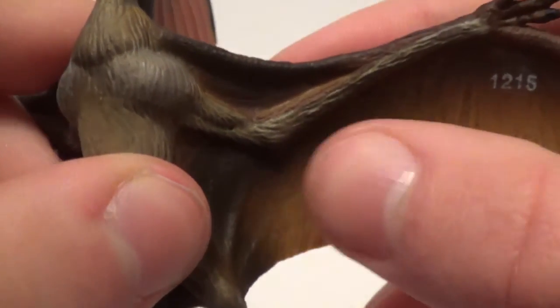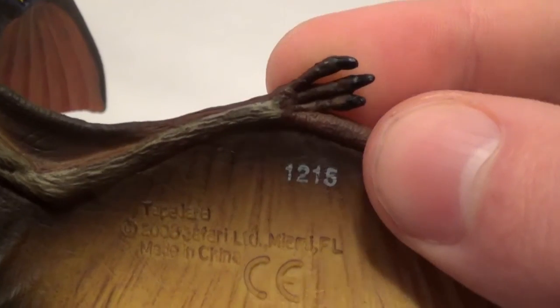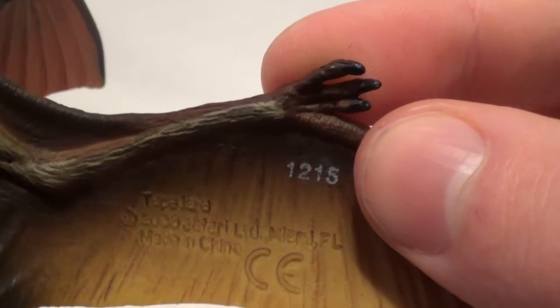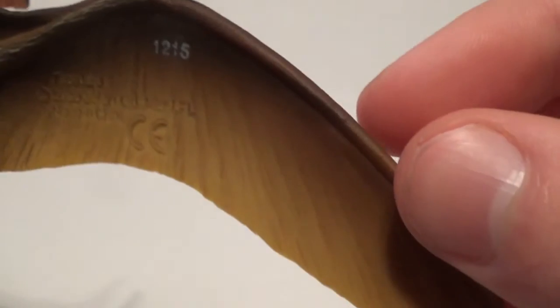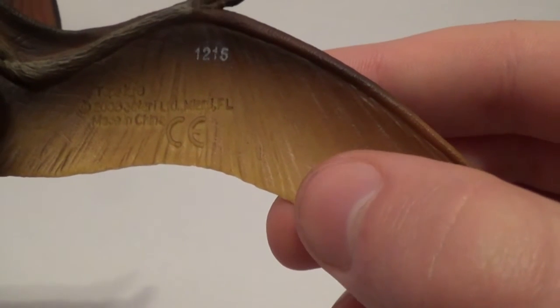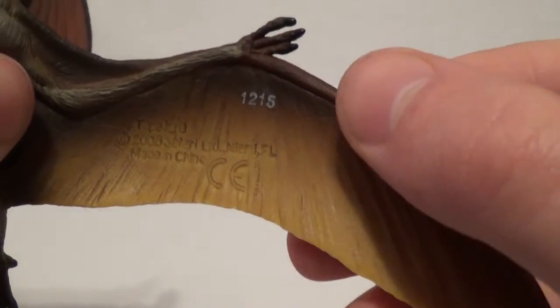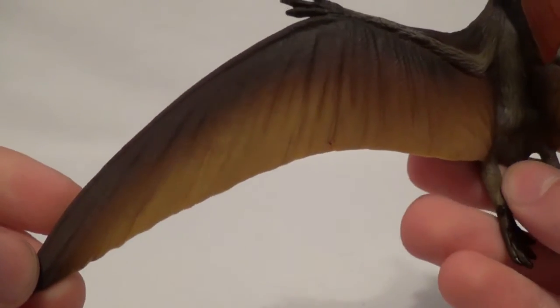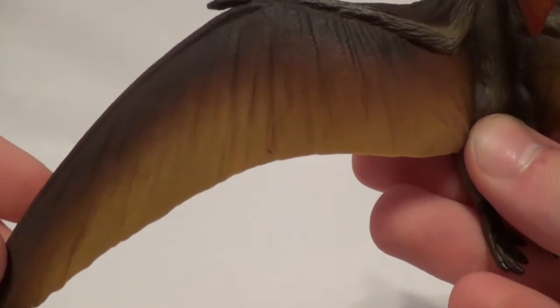Moving up into its left wing, you can see really nice toned musculature and detail in the arm. The hand has been sculpted and painted with glossy black claws. You can see the extended fourth finger that pterosaurs have, stretching the skin that makes the wing, in a nice brown color. The wing itself is detailed very nicely with a dull yellow color transitioning into a lighter brown, which then transitions into a dark almost blackish-brown color. Flipping over to the top of the left wing, the brown color is really prominent and transitions right into the dull yellow.